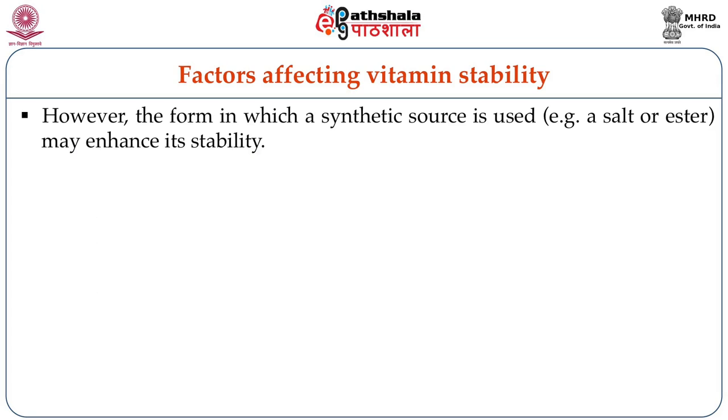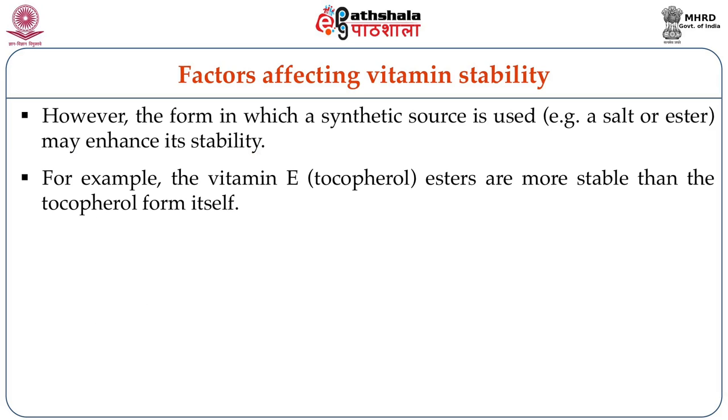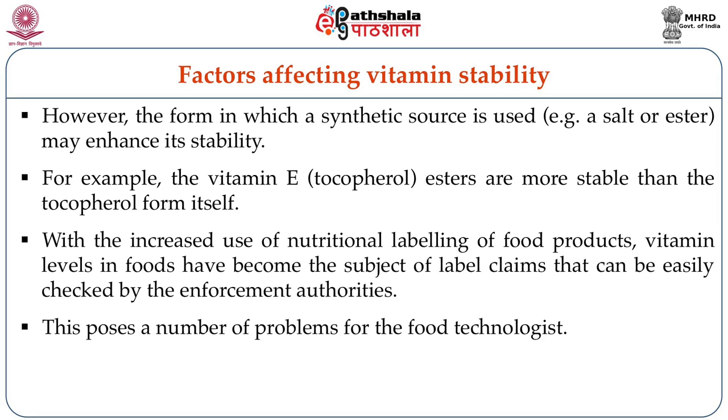The form in which a synthetic source is used can enhance its stability. For example, vitamin E tocopherol esters are more stable than the tocopherol form by itself. With the increased use of nutritional labeling of food products, vitamin levels in foods have become a very important subject of label claims that can be easily checked by enforcement authorities.